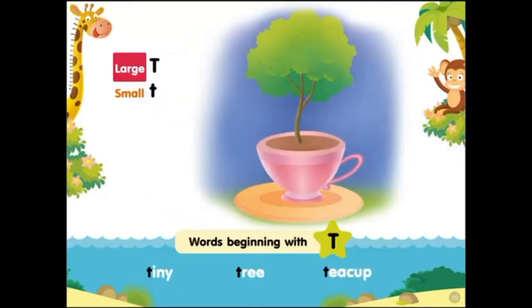Large T, small T. Words beginning with T: tiny tree, teacup.